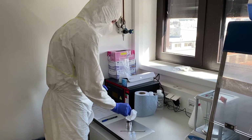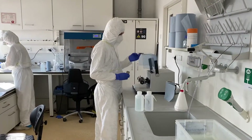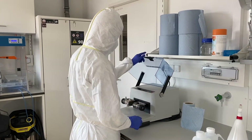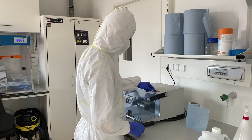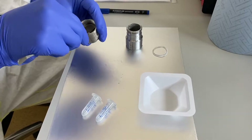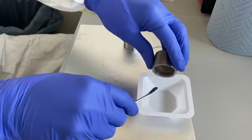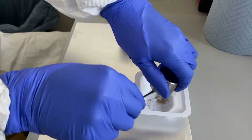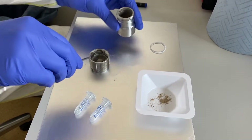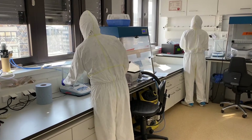Once the cochlea is extracted, it will be UV'd and transferred to a mixer mill to become fine-grained bone powder. The powder is being diligently scraped off the surface of the jar and subsequently collected. After weighing the powder, our work in the grinding lab is done.